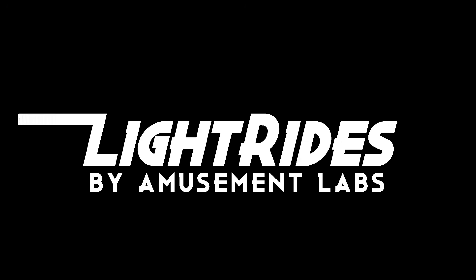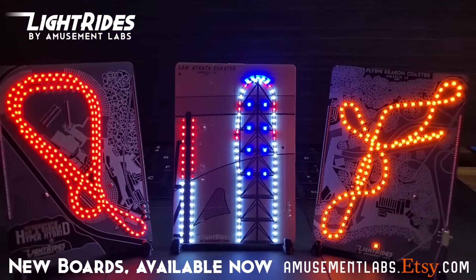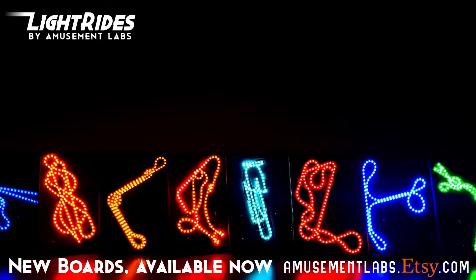This show is sponsored by Light Rides, a brand new way to bring home your favorite ride. Members of our new Patreon page can get up to 30% off by joining at patreon.com/amusementlabs.